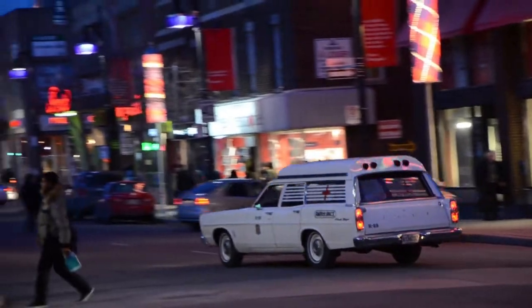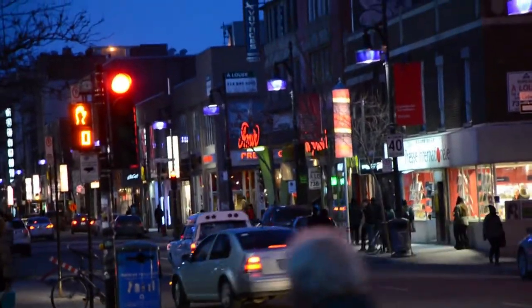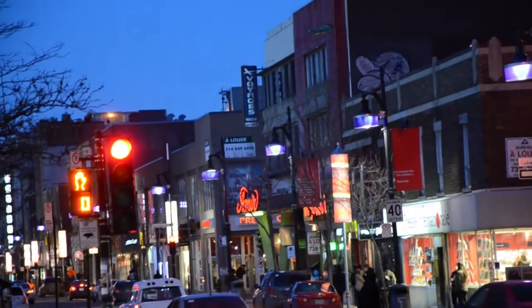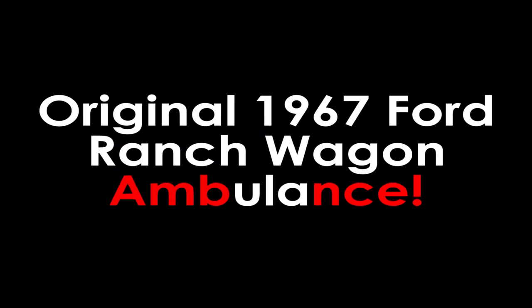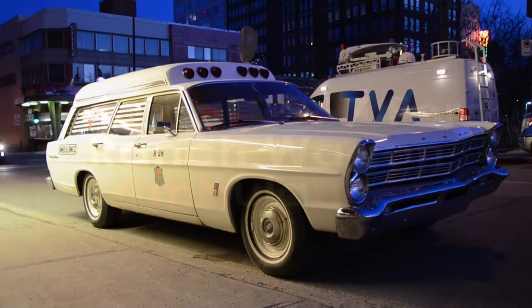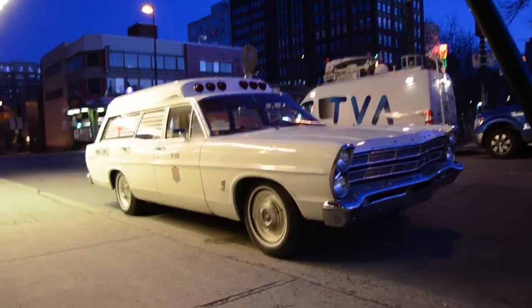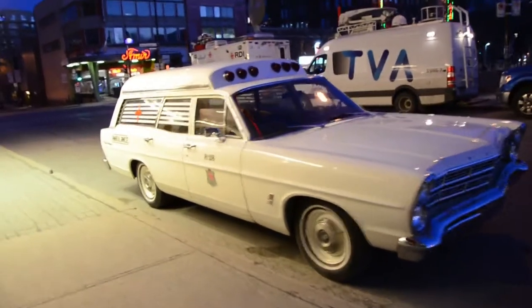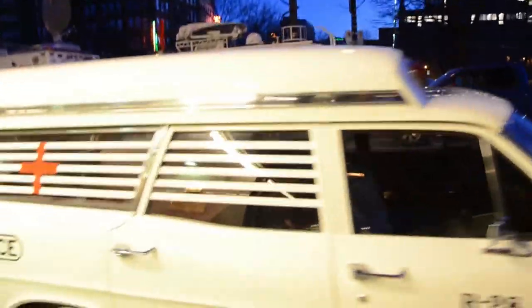No, it's not a Ford. I don't know what it is, but it's at the corner of St. Catherine and the very nice. Hell yeah, I caught up on the next block. It's an original 1967 Ford Ranch Wagon ambulance. It originally was an ambulance. I'm freaking real.